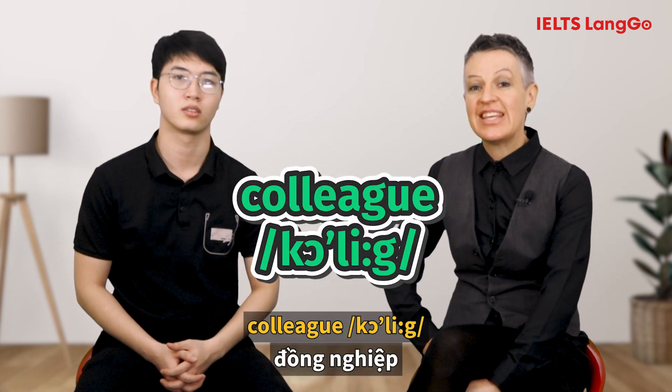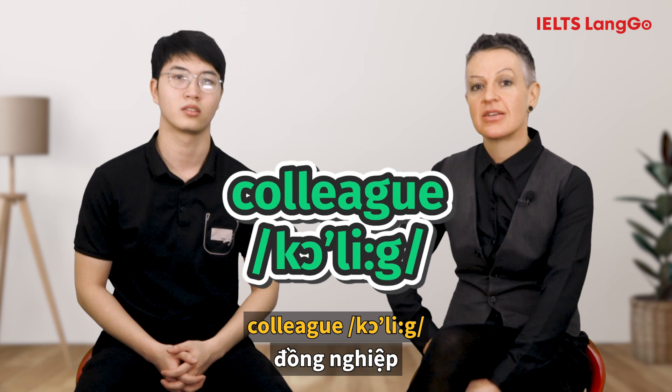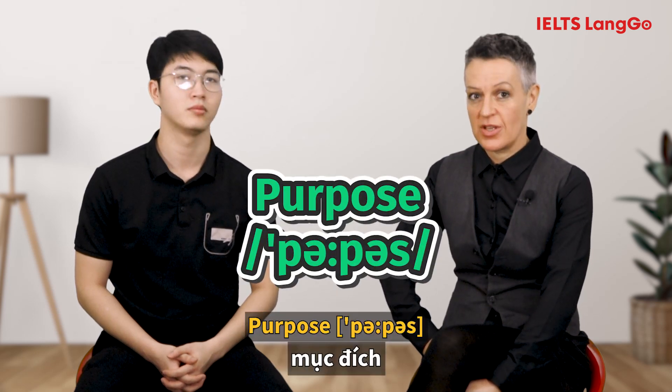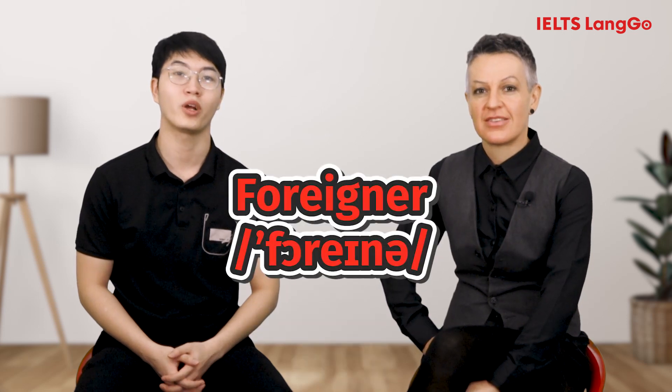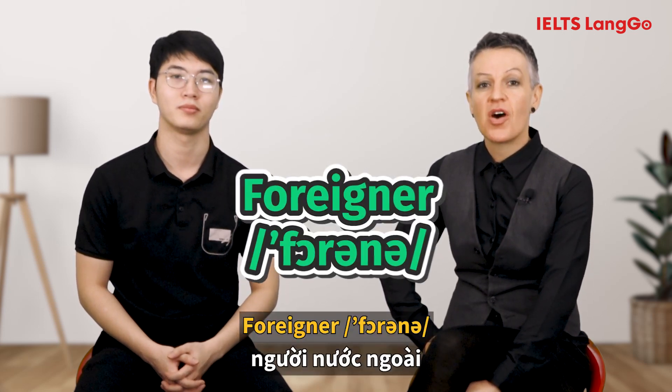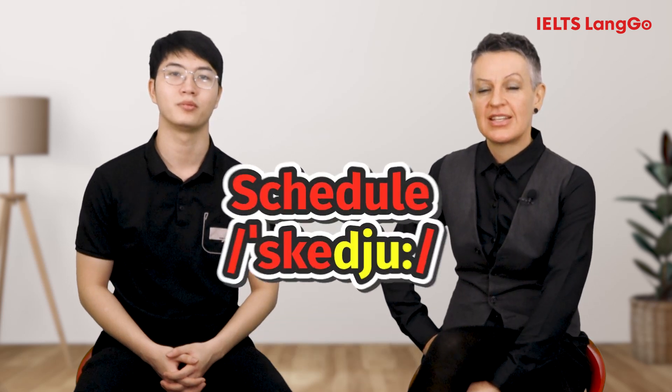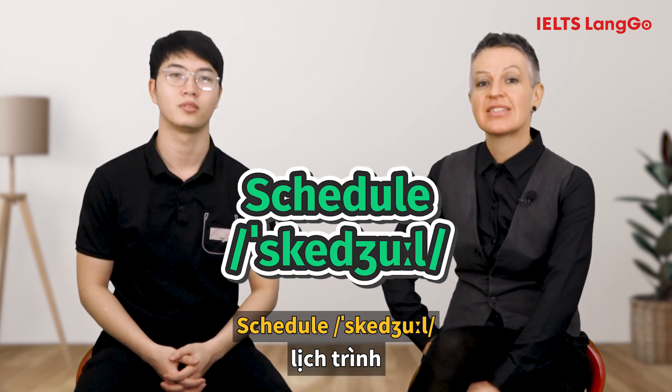[Student: College.] The correct word and pronunciation is: Colleague. [Student: Purple.] The correct pronunciation is: Purpose. Next: Foreigner — correct pronunciation: Foreigner. Schedule — correct pronunciation: Schedule.